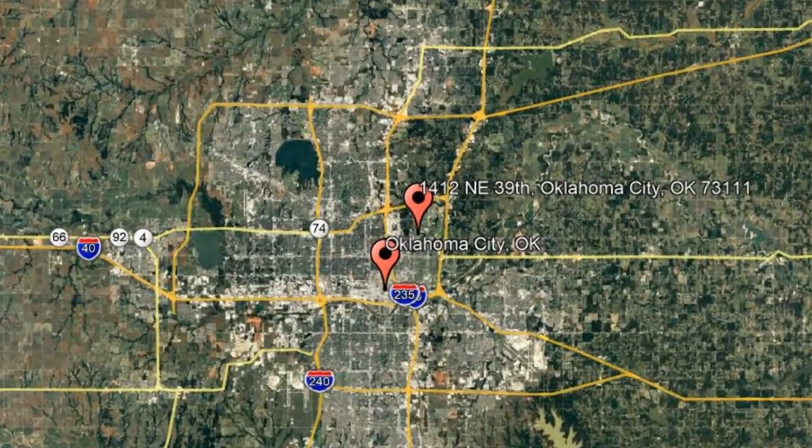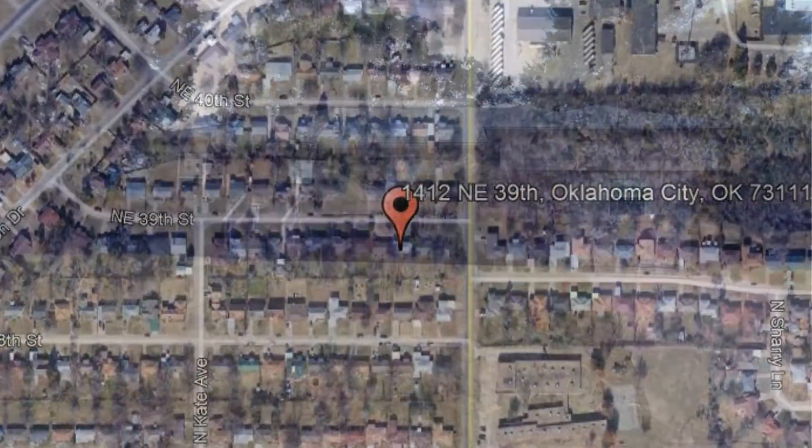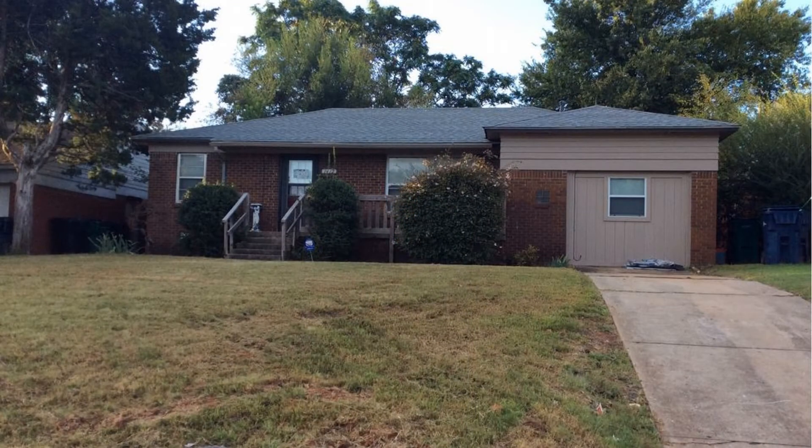Check out this available property at 1412 Northeast 39th, Oklahoma City, Oklahoma. This spacious property in Oklahoma may be your next home.